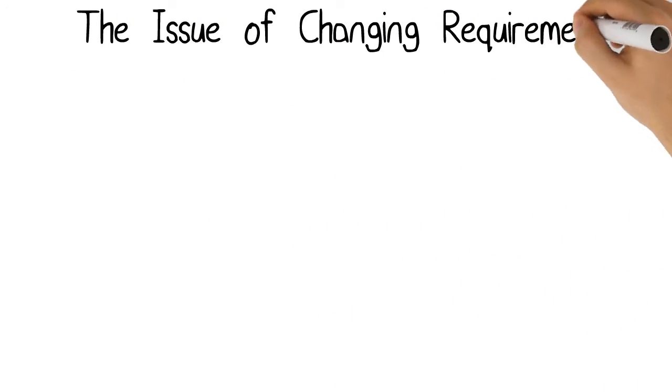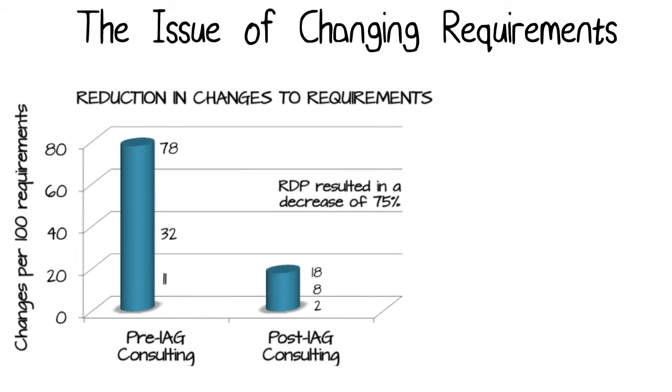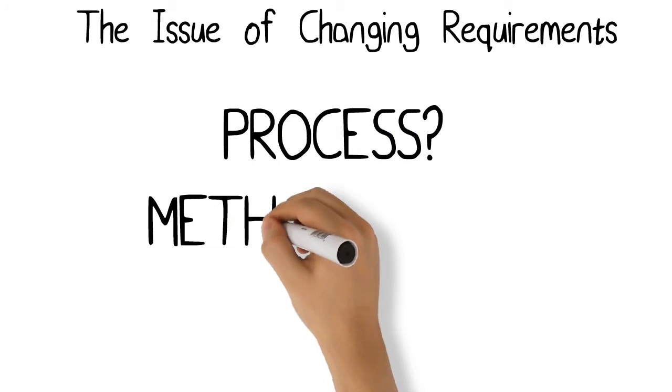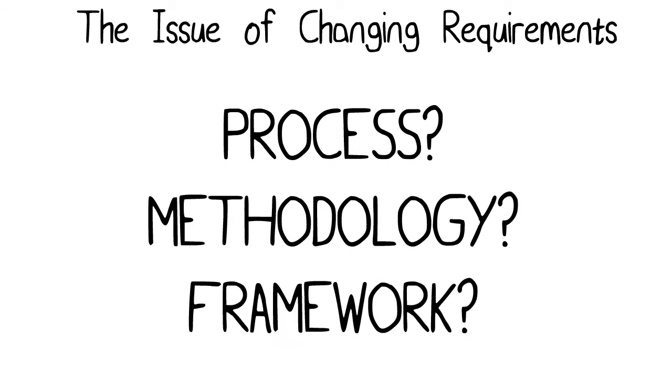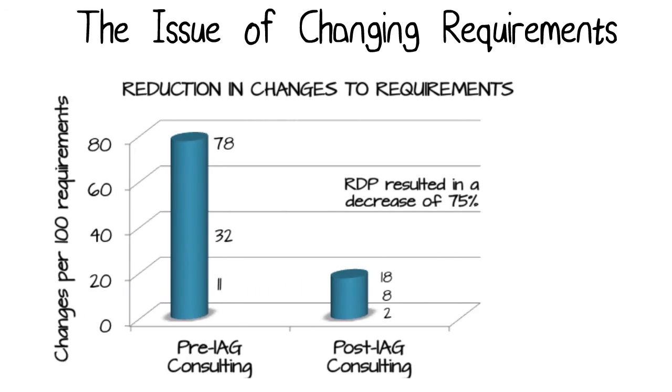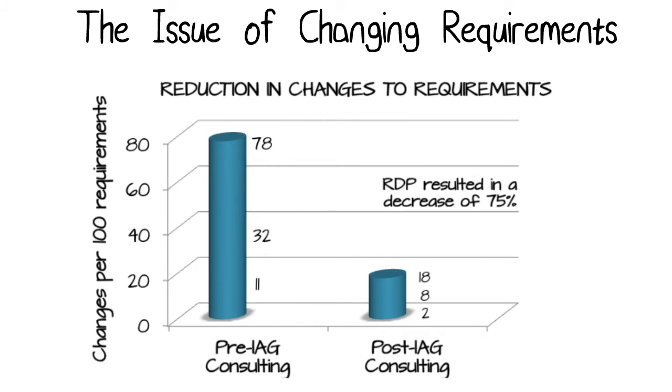Measuring requirements quality. This particular chart shows the effect of reduction in changes to requirements by adopting a requirements discovery process. You'll see on the chart it says RDP, that stands for requirements discovery process. Is what we do a process? Is it a methodology? Is it a framework? I think it's more of a framework because it's very adaptable. But suffice it to say, using the requirements discovery process in broad terms that we espouse,